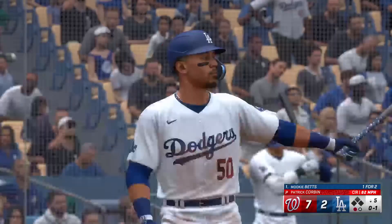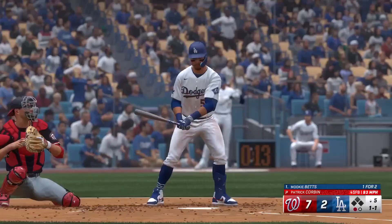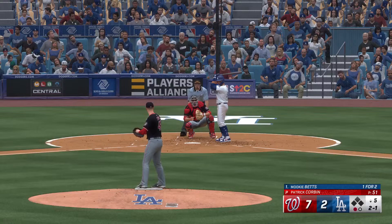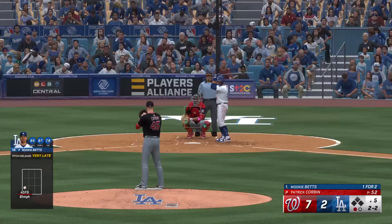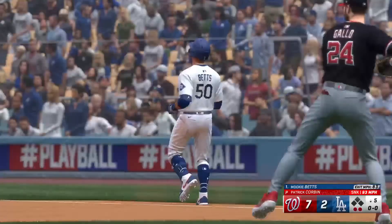That one finds the zone — 0 and 1. Mookie Betts may not have been named MVP in 2023, but that doesn't take away from his impressive season. The Dodgers star hit nearly 40 home runs and drove in more than 100. Ronald Acuna Jr. deserved to win, but it was another phenomenal season in Mookie's career. Ball two, Mookie takes — two balls, one strike. Fastball for a strike, two and two. Out to short, Abrams gathers and throws to first — Mookie retired, two down.